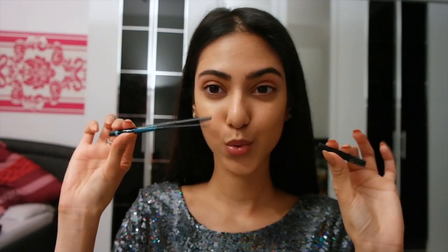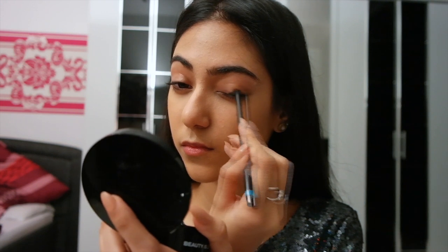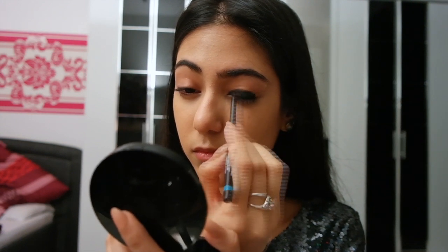Next it's time for the eyes. I'm using the Iconi Kajal by Lakme and slapping this onto my lid. I'm not being neat at all because I'll be blending it out later, so I'm just applying it randomly and roughly all over the lid.